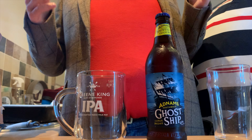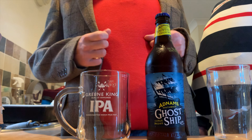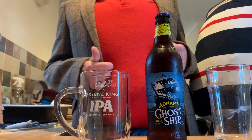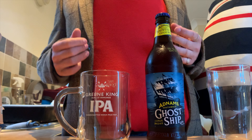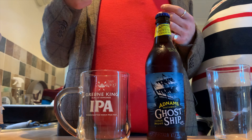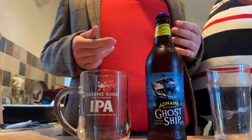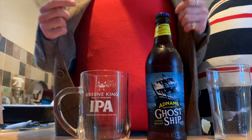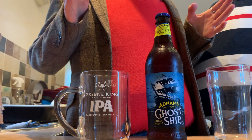Hello gents, it's Grudge here and today Ray and I are reviewing a beer that's been requested - Ghost Ship. I might have said a few good things about it in the past, but I'm sure this can be a perfectly balanced review.